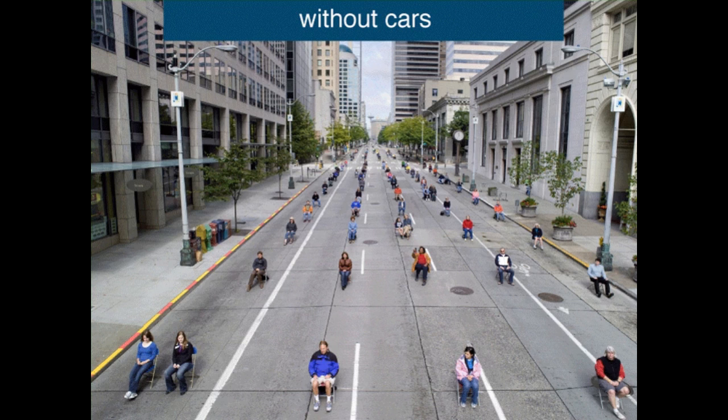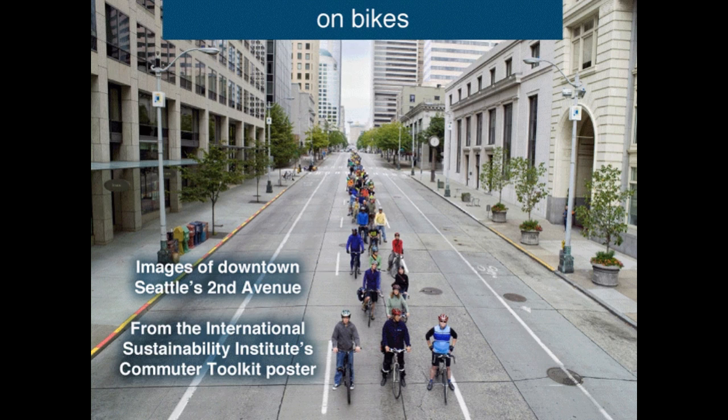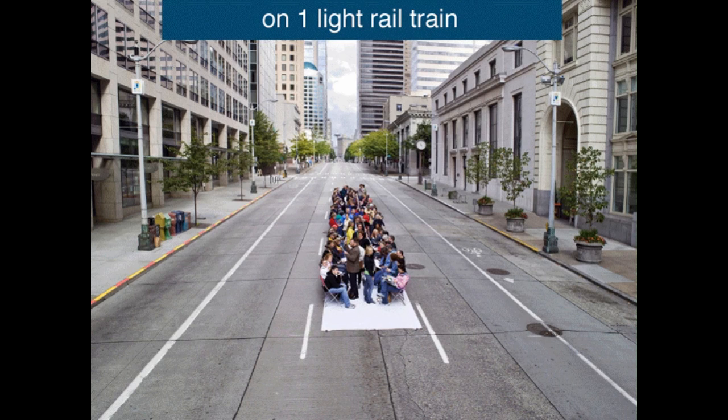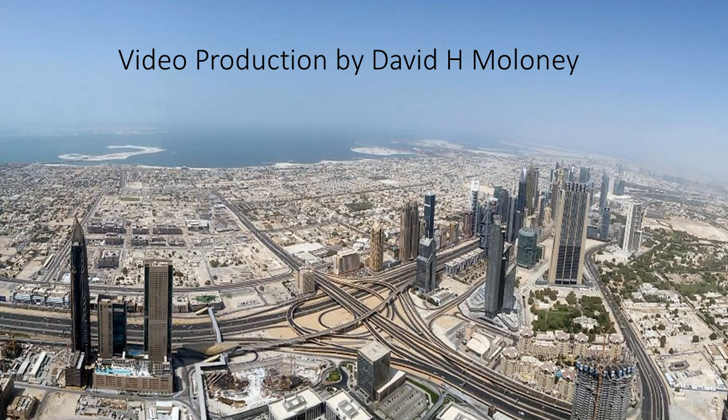Ways to relieve road traffic congestion. See my YouTube channel for technical films and construction. Please share, subscribe, and like. Thank you.